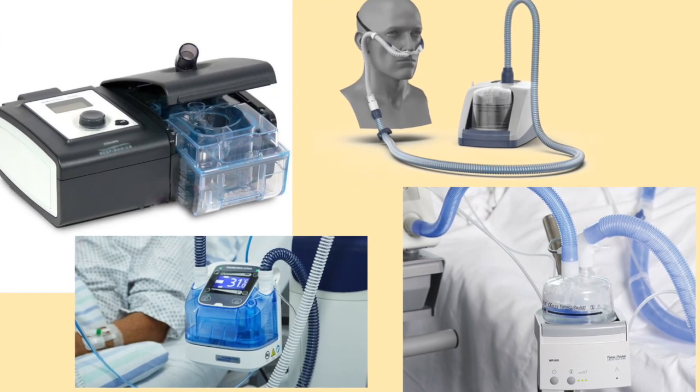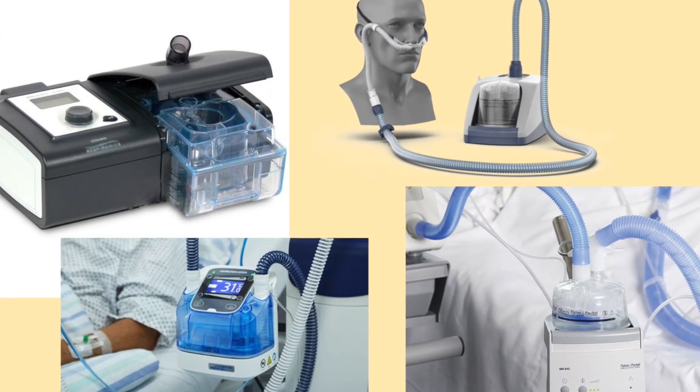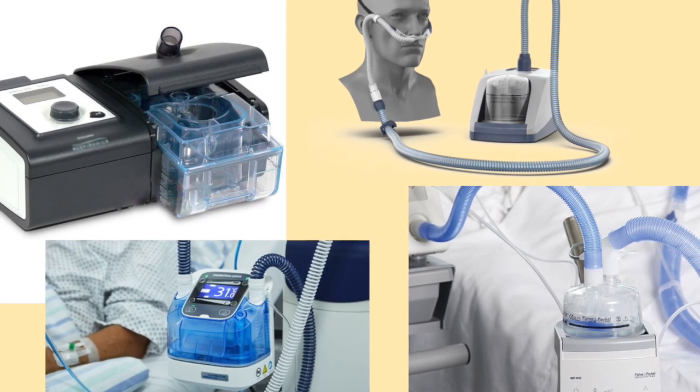If you use a ventilator to breathe, or if you have an artificial airway such as a tracheostomy tube or laryngectomy tube, receiving proper humidification is essential. A heated humidification system provides the patient with comfort and will prevent damage to the airways and will prevent serious complications such as hypothermia and airway obstruction.